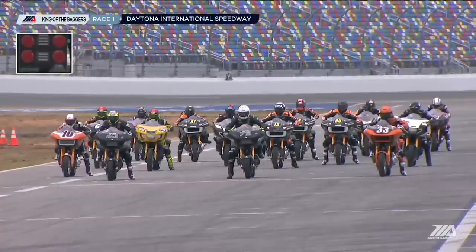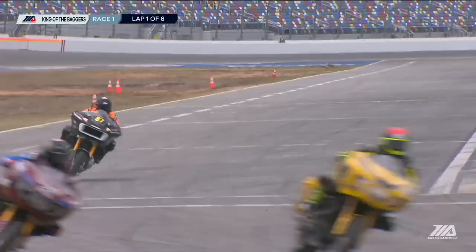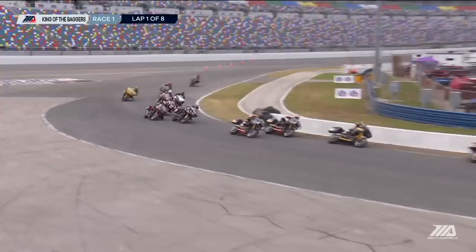All eyes on the 33 of Kyle Wyman, starting from pole position. He's on pole because we had a challenge race a little earlier today. Kyle Wyman checked out and won that race, which got him pole position, and he won $5,000 for Mission Foods. So Kyle Wyman on the 33, off to a great start on his Harley-Davidson Screaming Eagle Road Glide.